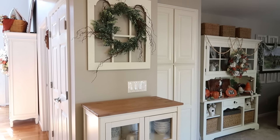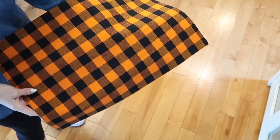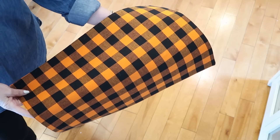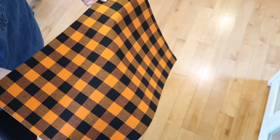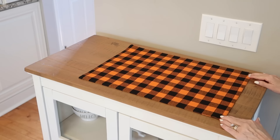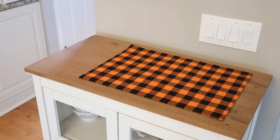The top of the cabinet is a great space to decorate for the seasons and for the holidays. The kitchen is going to have a mixture of Halloween and fall decor, and you may remember these orange and black placemats that I used in my dining room. These bright colors will be a perfect backdrop for all the other things that we are going to build on top.